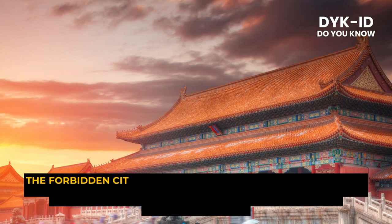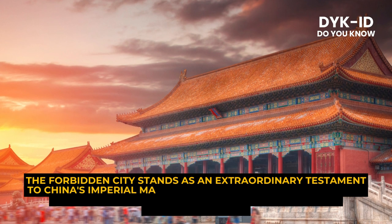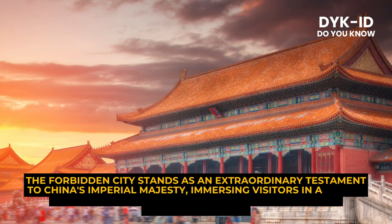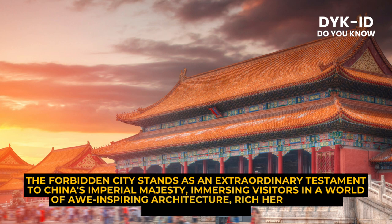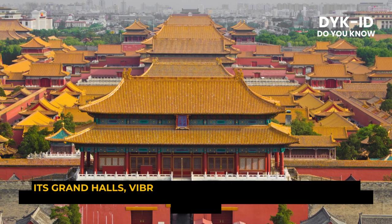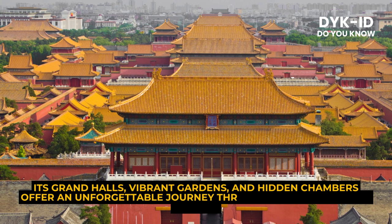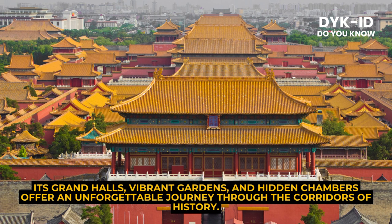The Forbidden City stands as an extraordinary testament to China's imperial majesty, immersing visitors in a world of awe-inspiring architecture, rich heritage, and captivating tales. Its grand halls, vibrant gardens, and hidden chambers offer an unforgettable journey through the corridors of history.